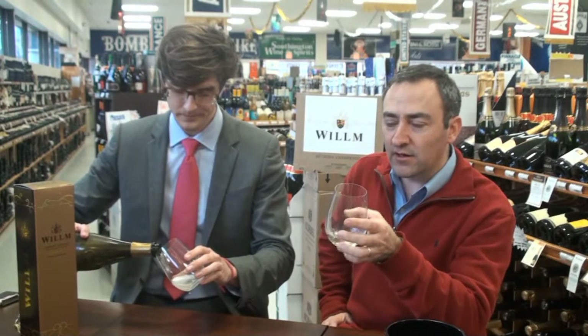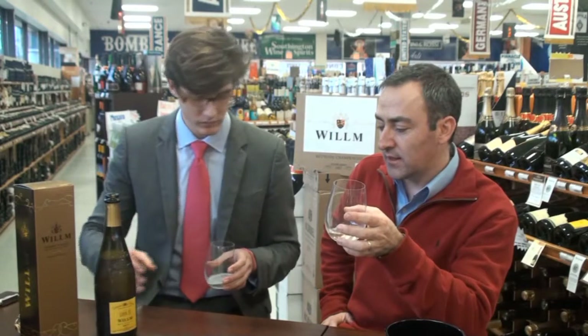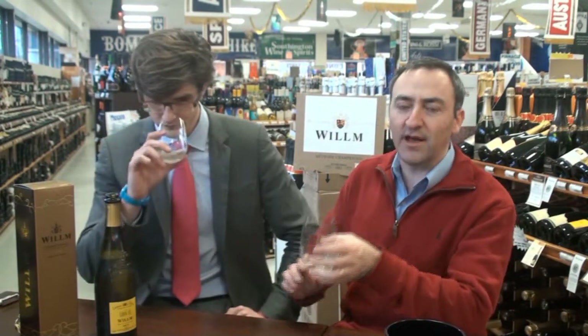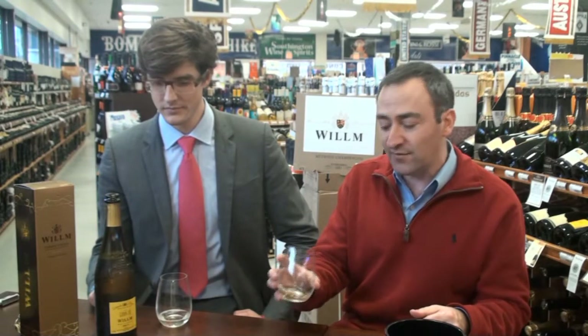So you have here essentially a sparkling wine made exactly like wine coming out of the Champagne region. Of course, it cannot be called Champagne if it's not from Champagne. So you have all of the traditional method that goes into making Champagne right here, for a lot less money — which makes it a fantastic value.